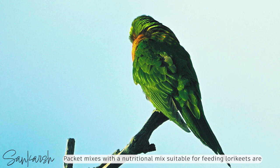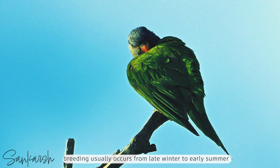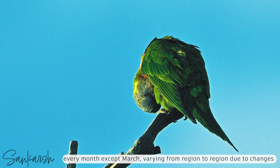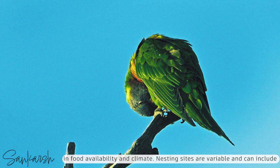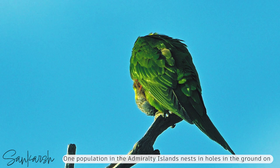Packet mixes with a nutritional mix suitable for feeding lorikeets are generally available from vets and pet stores. In southern Australia, breeding usually occurs from late winter to early summer, August to January. Elsewhere in Australia, breeding has been recorded in every month except March, varying from region to region due to changes in food availability and climate. Nesting sites are variable and can include hollows of tall trees such as eucalyptus, palm trunks, or overhanging rock.